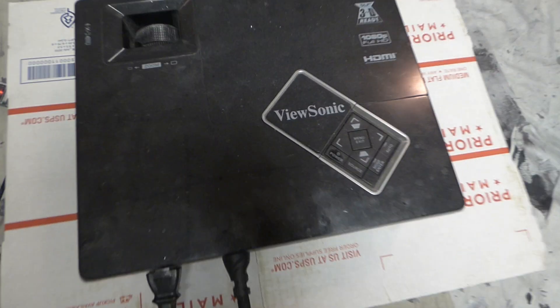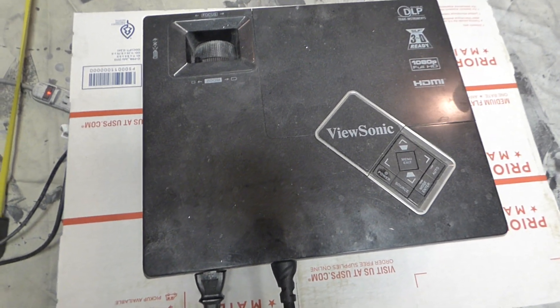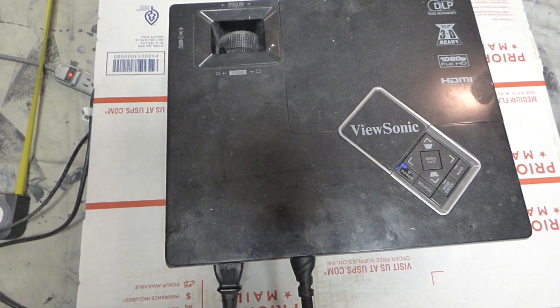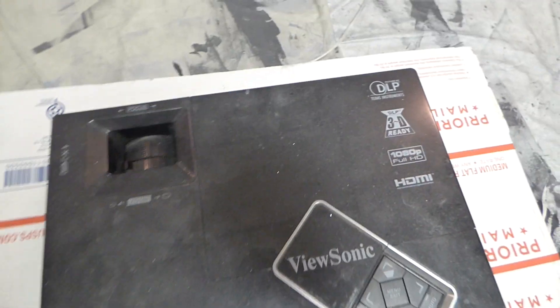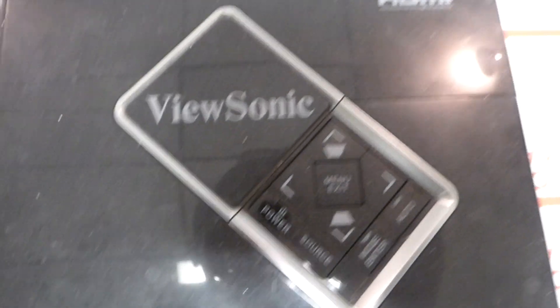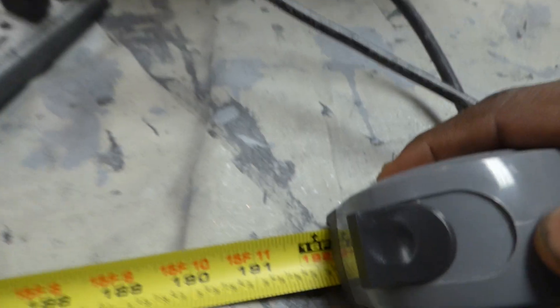The projector I'm using today — yes, I've had problems with it, but it's working right today so I'm going to go with it. I'm only going to use it for a short while because it's having overheating issues, but the new one's coming today. This is my DLP, 3D ready, full 1080p, HDMI ViewSonic at 3,000 lumens. From where the screen is sitting, we are 16 feet from the screen.